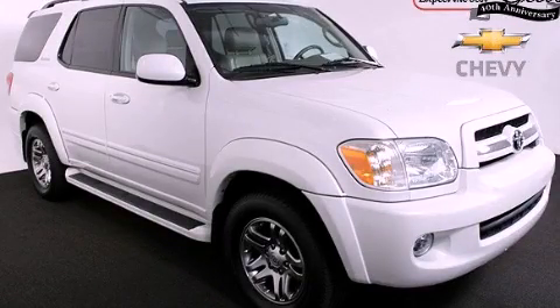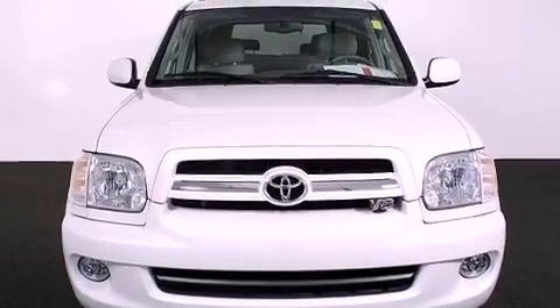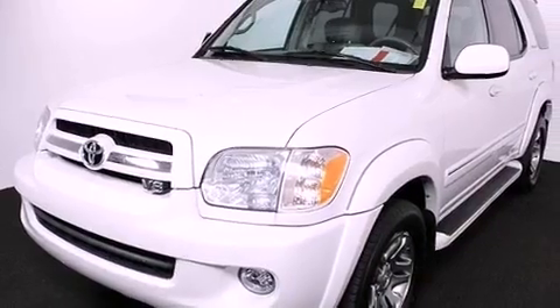This is a 2006 Toyota Sequoia for when safety, size, and space are of importance. It features a 4.7-liter, eight-cylinder engine and a five-speed automatic transmission.